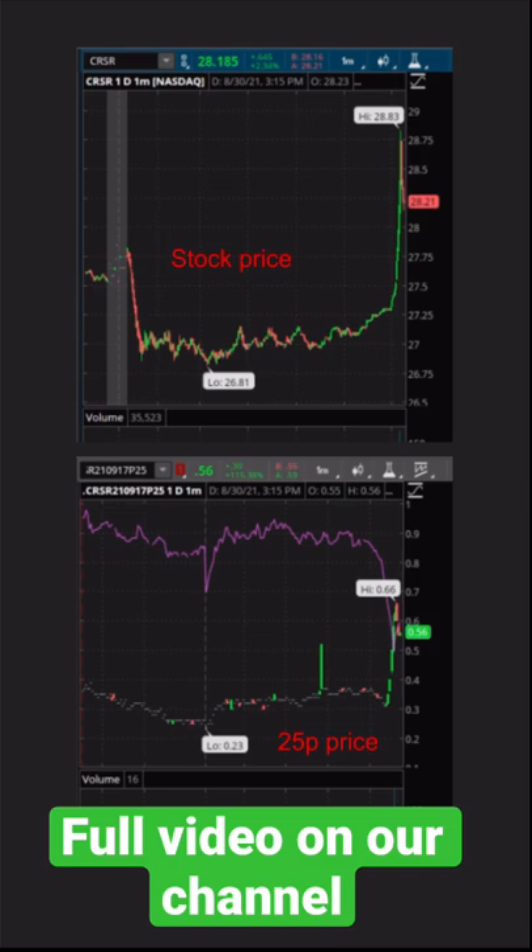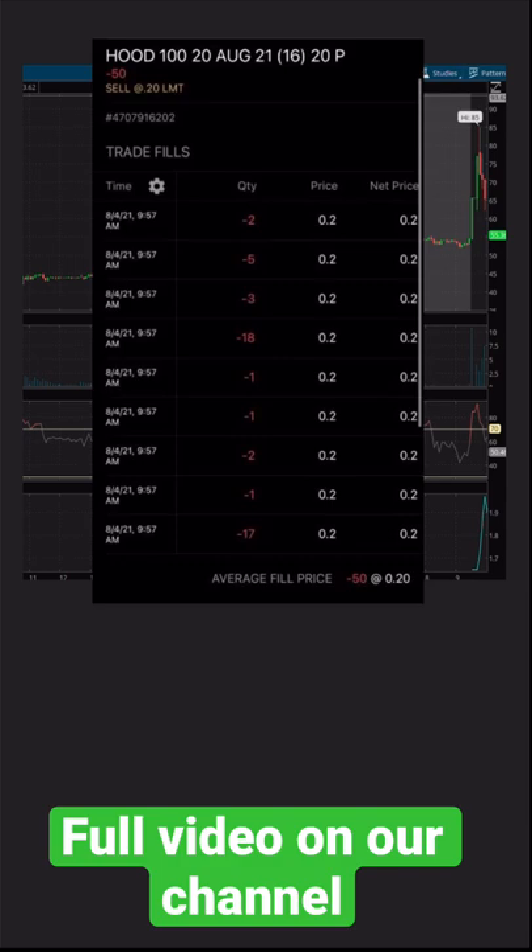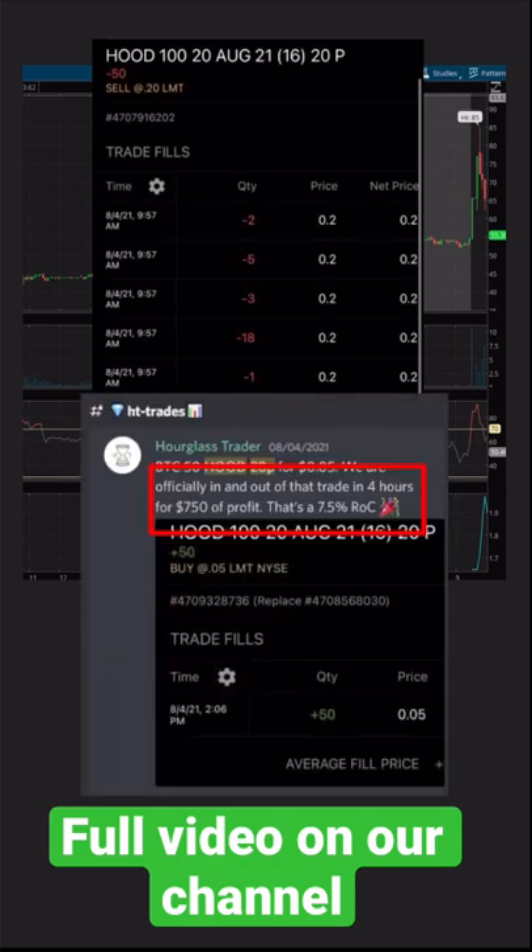Here's an example of Corsair puts actually increasing in premium despite an increase in the stock price, and we were able to take home a quick $435 on this trade. Here's another example where we sold 20 strike puts on Robinhood while the stock was above 60, to take home $750 of profit in just four hours.